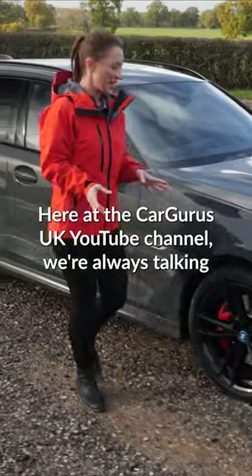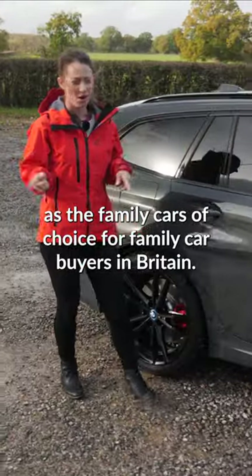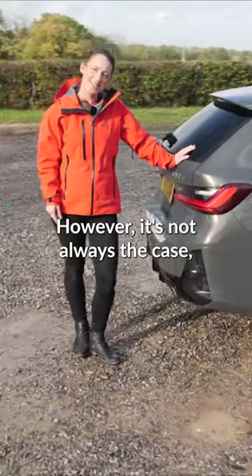Here at the CarGurus UK YouTube channel, we're always talking about how SUVs are taking over from saloons and estate cars as the family cars of choice for family car buyers in Britain. However, it's not always the case.